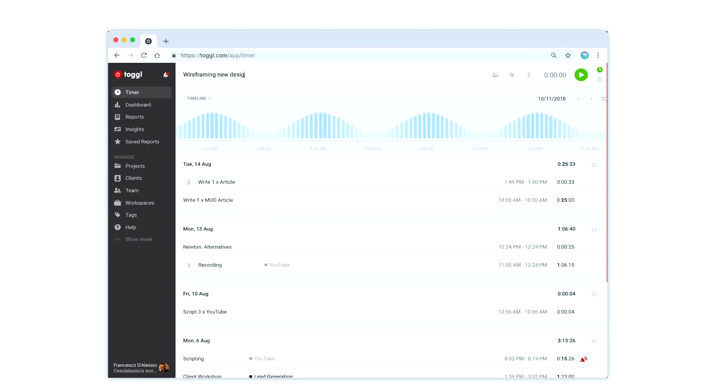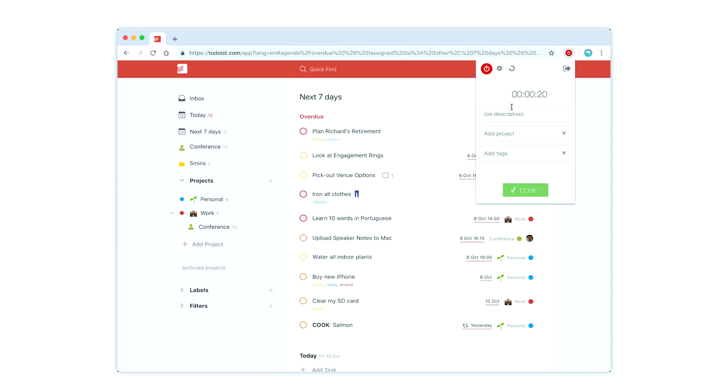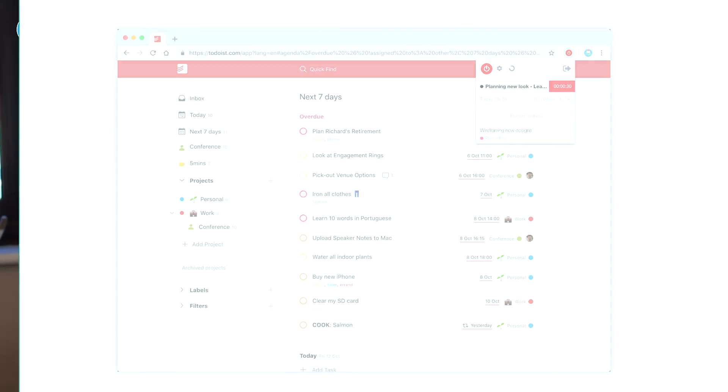The first app on the list is Toggl — spelled T-O-G-G-L — an application for time tracking. You can essentially add a task and track it. You can connect it to popular apps like Trello and Todoist, and once connected you can set a timer that will help you track how much time you spent on certain projects or activities.